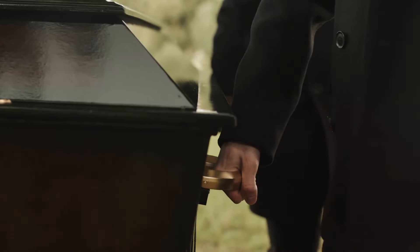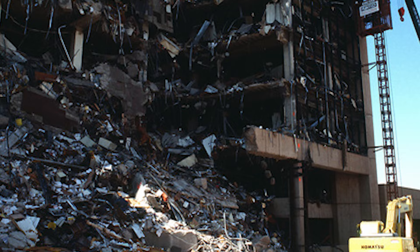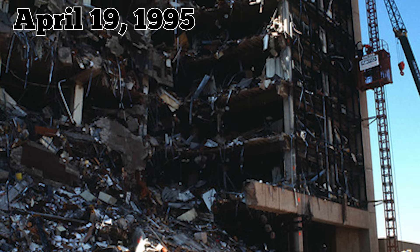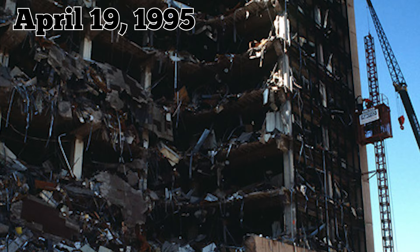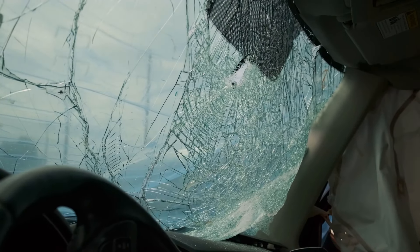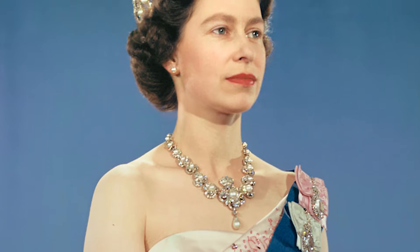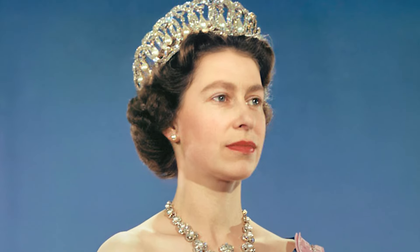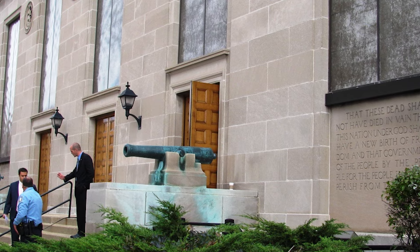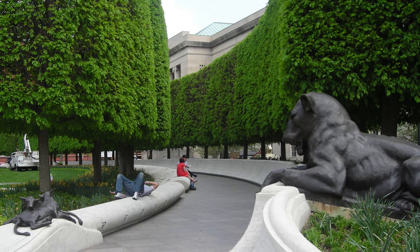Since 1902, a total of 37 agents have died in the line of duty, a testament to the inherent risks of their profession. One of the most devastating incidents occurred on April 19, 1995, when six agents lost their lives in the bombing of the Alfred P. Murrah Federal Building in Oklahoma City. Another tragic moment unfolded on March 5, 1983, when three agents perished in a car accident while en route to protect Queen Elizabeth II at Yosemite National Park. Families and colleagues gather annually at the Secret Service Memorial to pay tribute to these heroes, whose names are also remembered at the National Law Enforcement Officers Memorial in Washington, D.C.